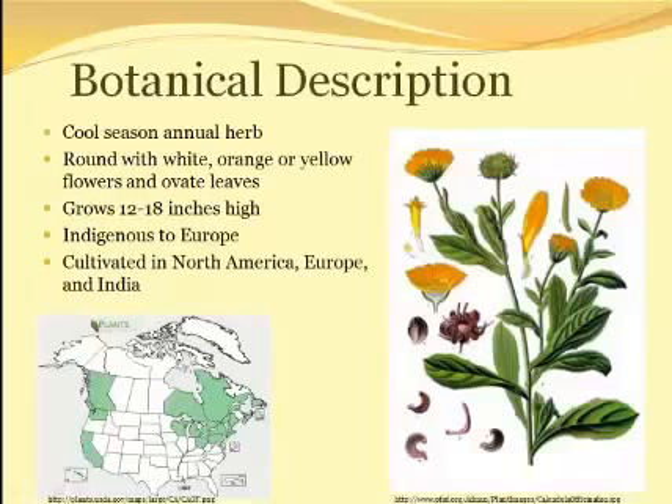Calendula officinalis is considered a cool season annual herb, but it is actually a perennial. As shown in the picture on the right, the flowers are rather small but very brightly colored and usually orange or yellow. The leaves are oval shaped, it prefers full sun and acidic clay or sand, and it is known to attract butterflies. It is indigenous to Europe, but it can be found in most warm temperate regions, including India and parts of North America. The distribution map in the bottom left shows where Calendula officinalis grows in North America, indicated by the green shading.